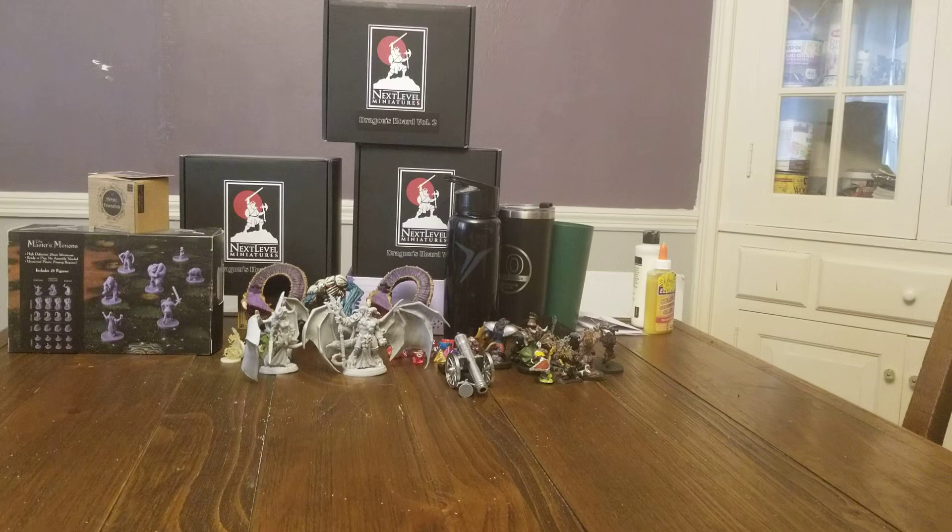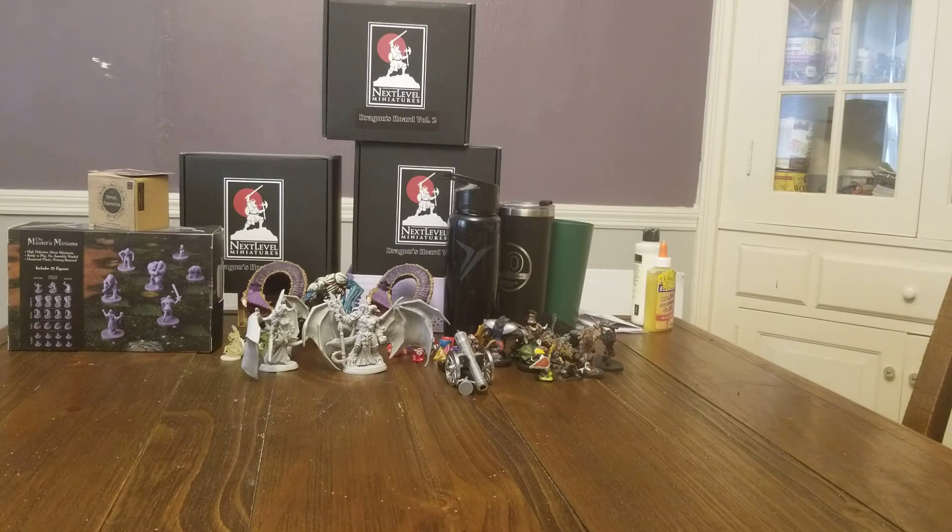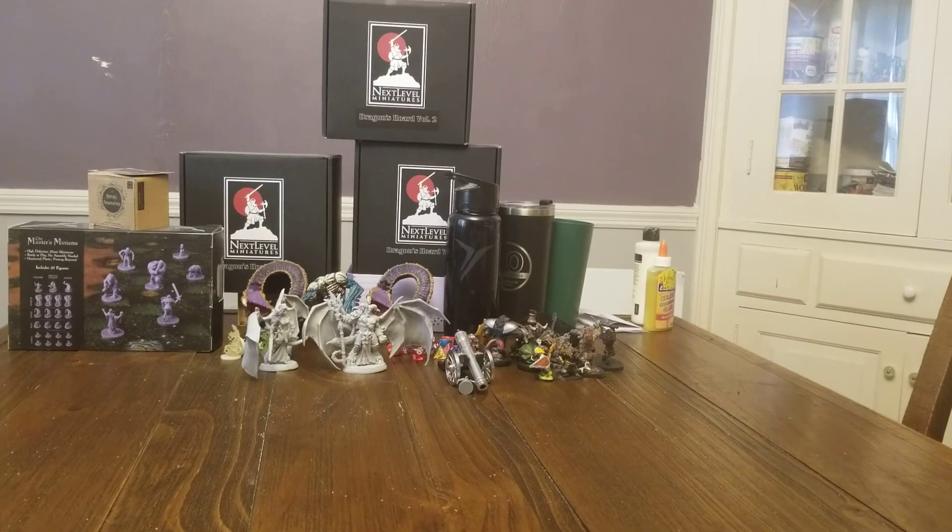Anyway, I've got three packages here today. Let's see what we got. There's one really exciting package coming — it's from Germany — and it's going to be a game changer if it comes in.